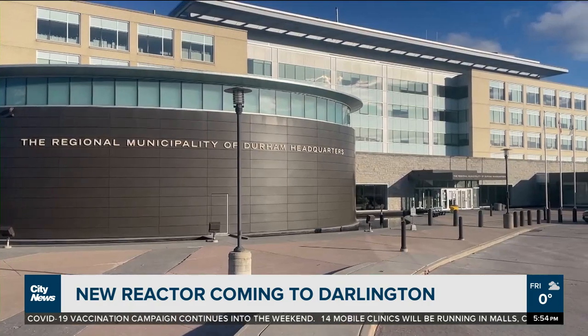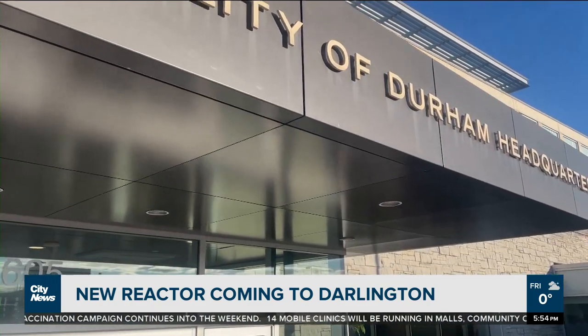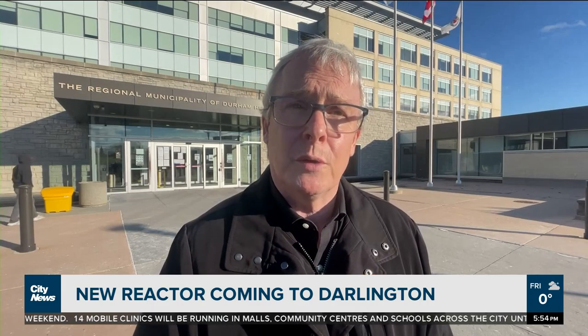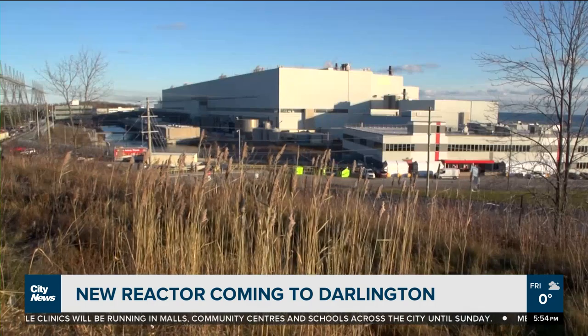A small modular nuclear reactor — they exist now, but they're on submarines and aircraft carriers. This is the ability to build something similar that's safe, that will be able to generate power in communities that rely upon other ways to generate electricity.